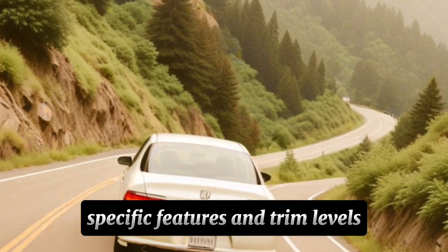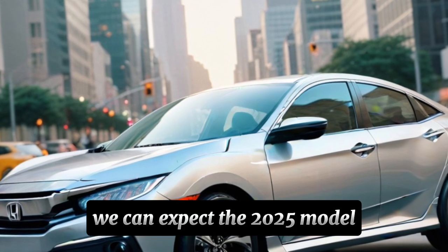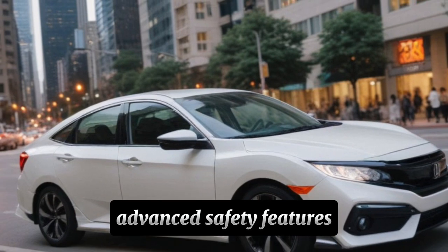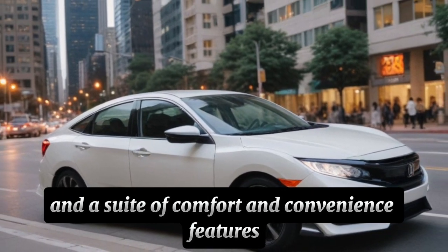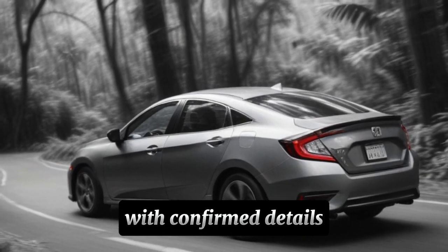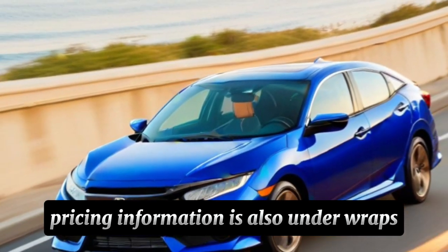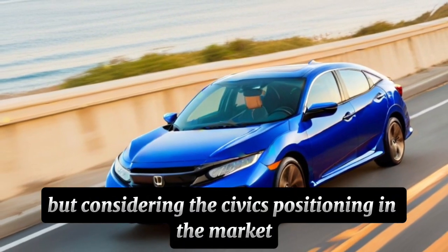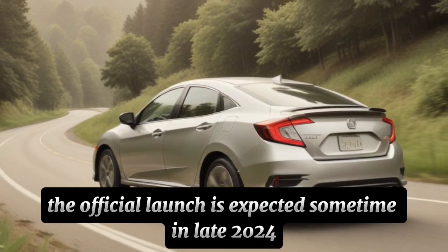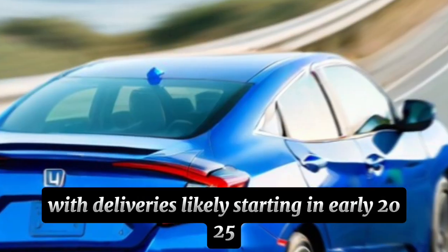Specific features and trim levels haven't been officially announced yet, but based on the current Civic and industry trends, we can expect the 2025 model to offer a range of driver assistance technologies, advanced safety features, and a suite of comfort and convenience features. We'll update this video description with confirmed details as soon as they become available. Pricing is also under wraps, but we expect it to remain competitive within the compact car segment. The official launch is expected sometime in late 2024, with deliveries likely starting in early 2025.